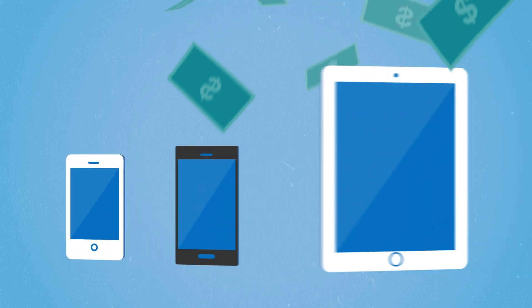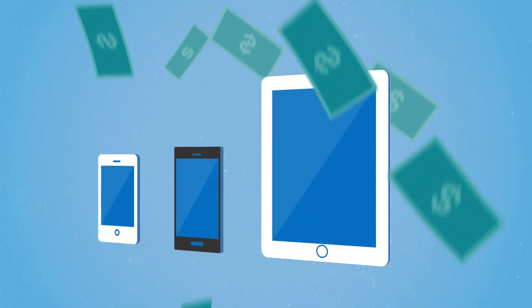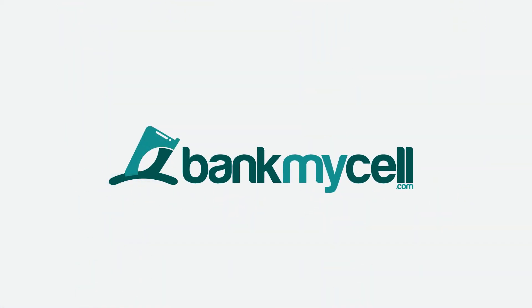Wouldn't it be great to find out who pays top dollar for iPhones, cell phones, tablets in one place? Well, now you can using BankMyCell.com.